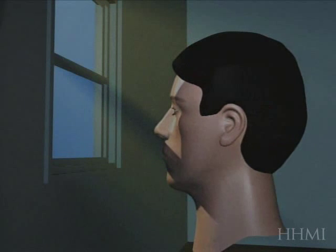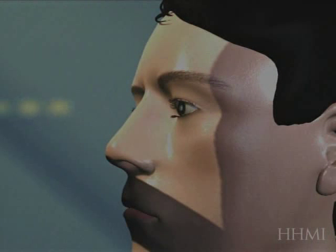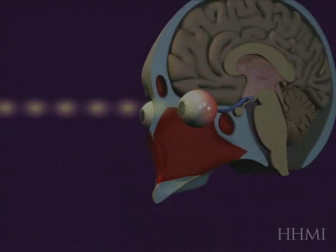What I'd like to do in the second half of this lecture is to really tell you about what we know about the control of rhythms in mammals.